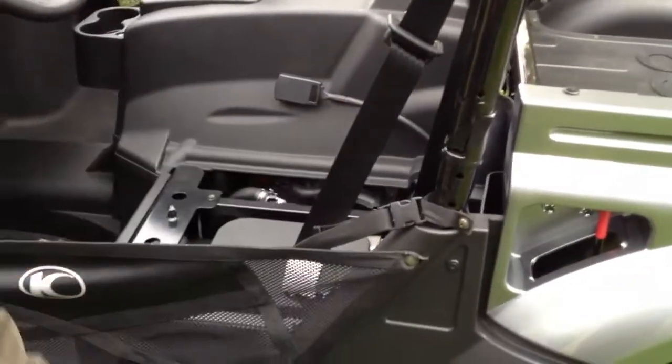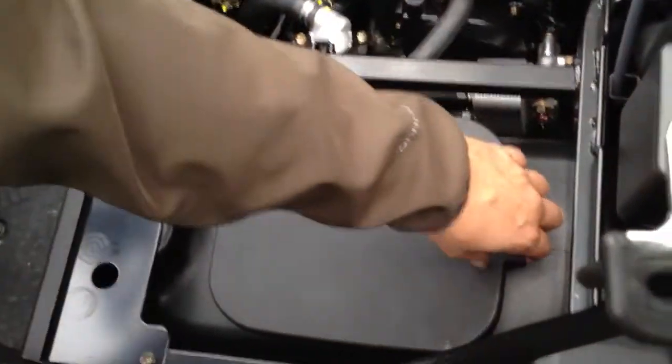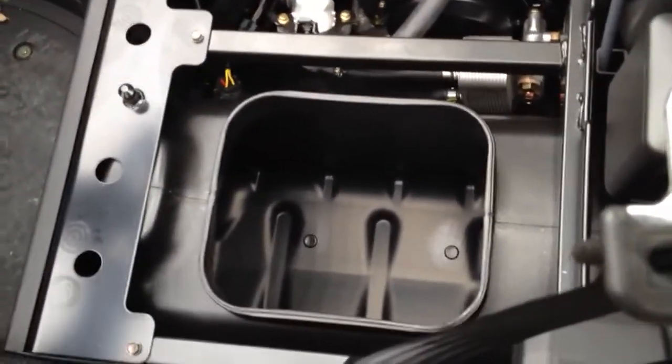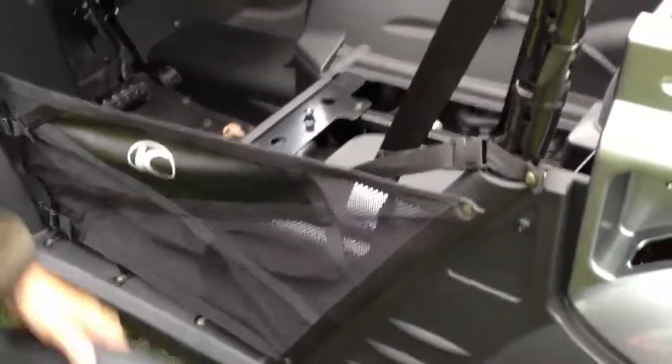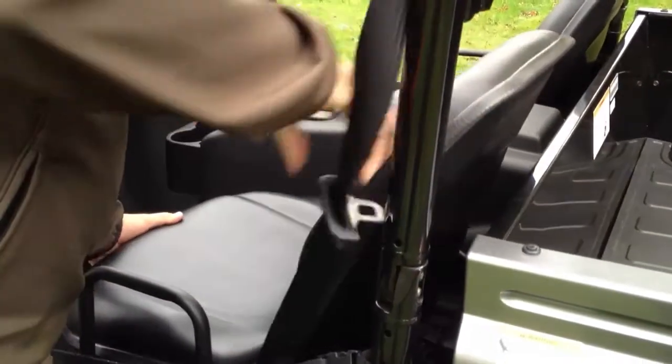Both seats are removable — just by a quick clip and they come out. One nice thing Chemco does: in most UTVs there is this space but it's usually empty — they've put a nice waterproof container so you can throw all kinds of stuff in there and keep it dry. There are also full seat belts in the Chemco UXV.